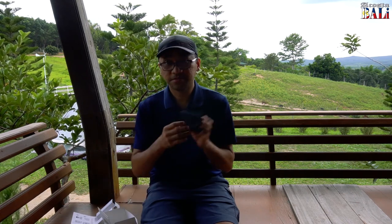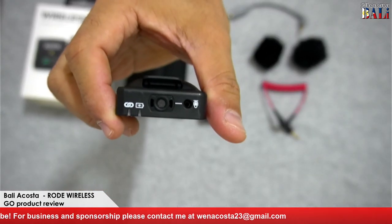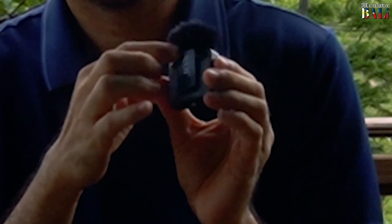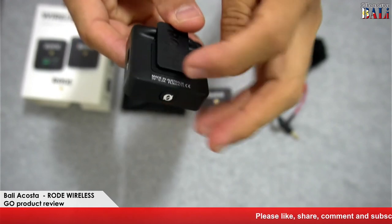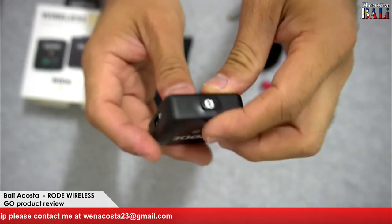It comes with a small pouch. Look at my hands — it's just smaller than my palm. It comes with a wind cover. It's a clip-on mic — the material is high quality. And this is the charging port: USB-C cable, you can use a USB-C cable to charge.